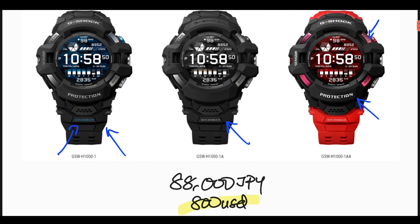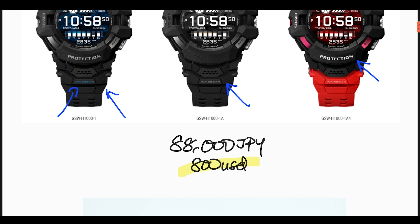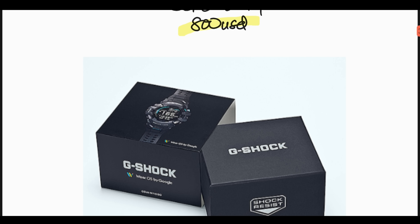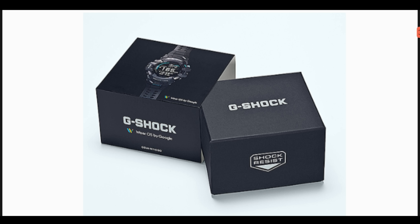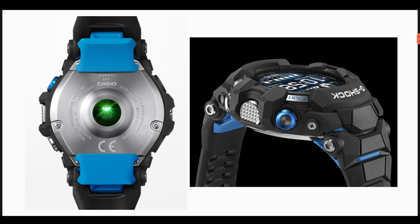Do subscribe to my channel if you'd like to see the review of this watch. In terms of price, we are looking at 88,000 Japanese Yen — that is roughly 800 US dollars. Here's how the packaging is expected to look, pretty similar to the GBD-H 1000 series watch. And here are some of the design elements — the case back is made of titanium.